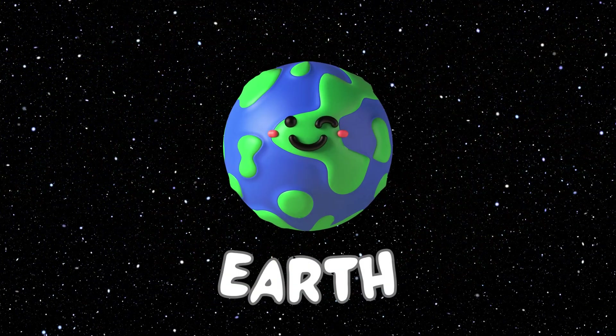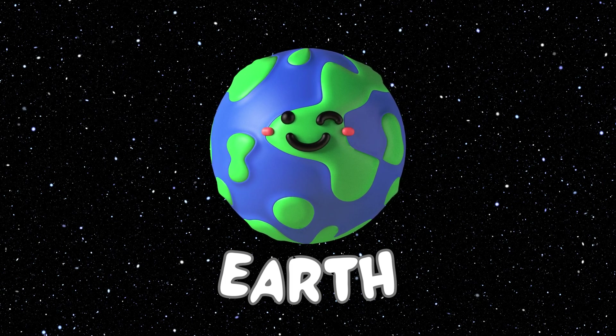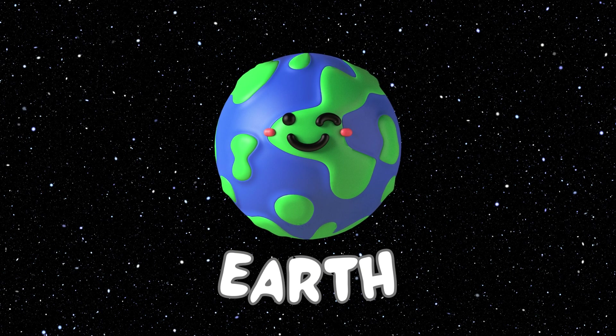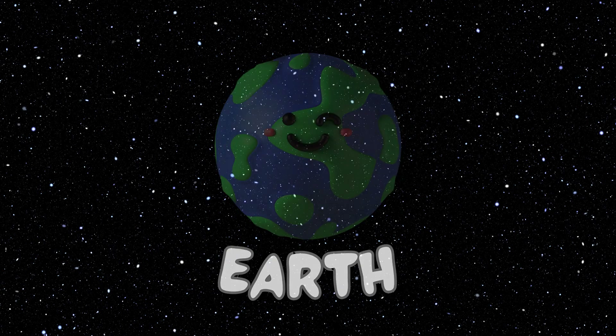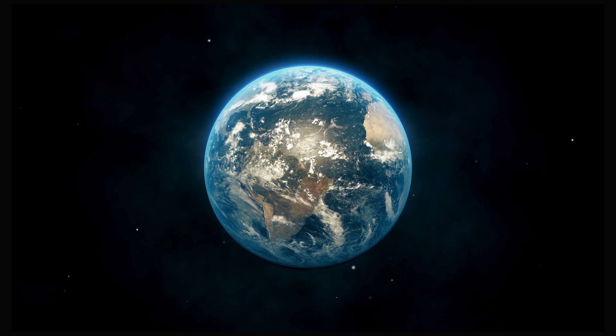This is the Earth planet, the third planet of our solar system. The Earth is our home planet. We all live in this planet. And this is how our Earth planet does look.